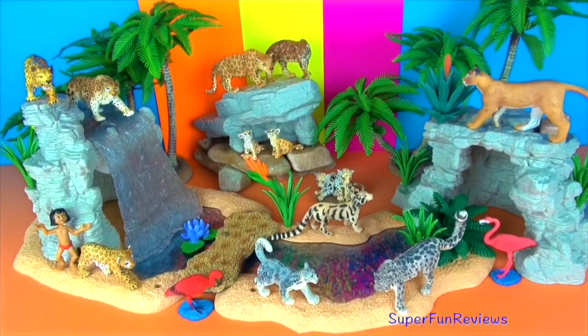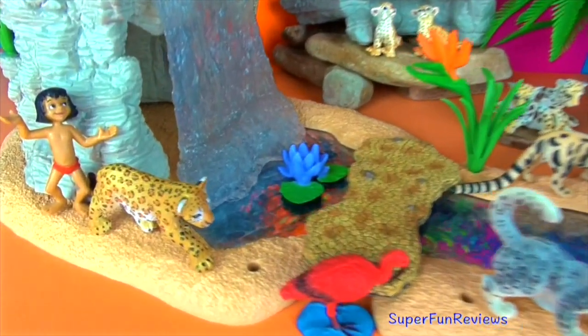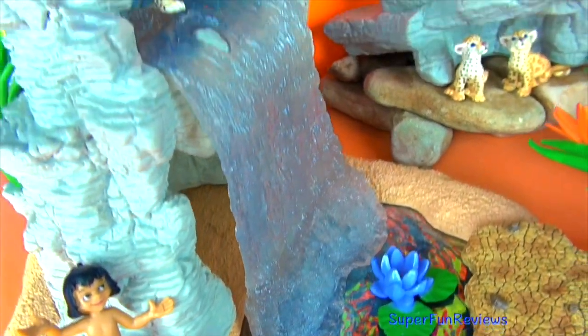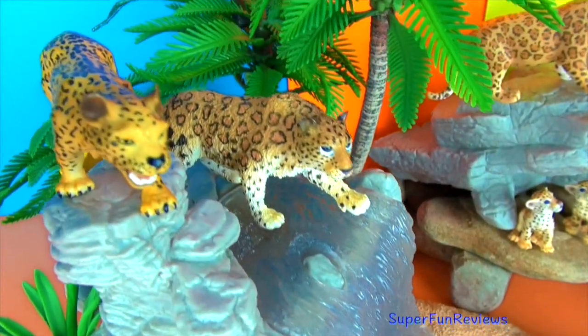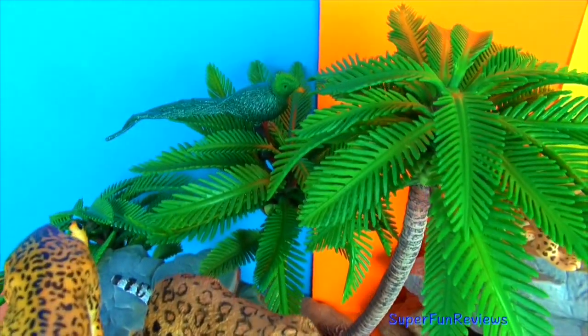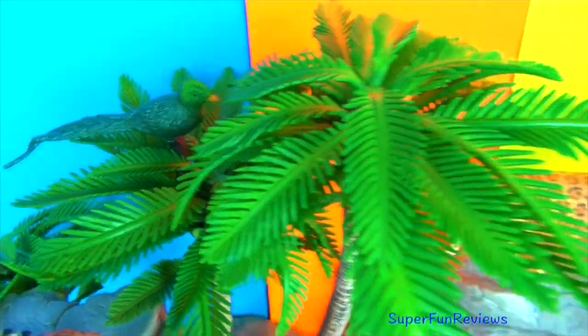Hi, it's Kerri here. Today I'm showing my Leopard and Jaguar toy collection. Lots of interesting information and a fun ending. Can you tell me how many cubs are in today's video? Is it six or seven?